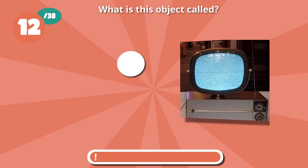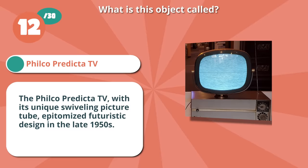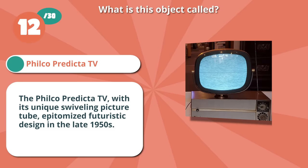You are right if you selected Filco Predicta TV. The Filco Predicta TV, with its unique swiveling picture tube, epitomized futuristic design in the late 1950s.